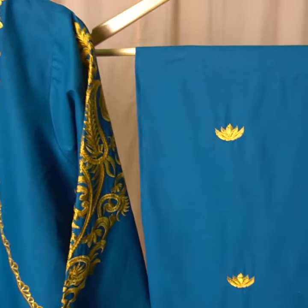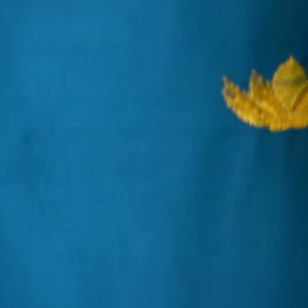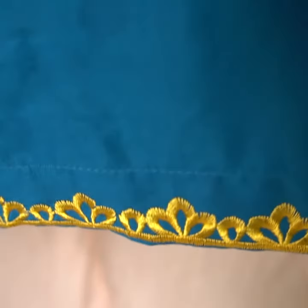You can see it on the bottom. You have small yellow bunches on the whole trouser, and then on the bottom you get a sleek seam embroidery.